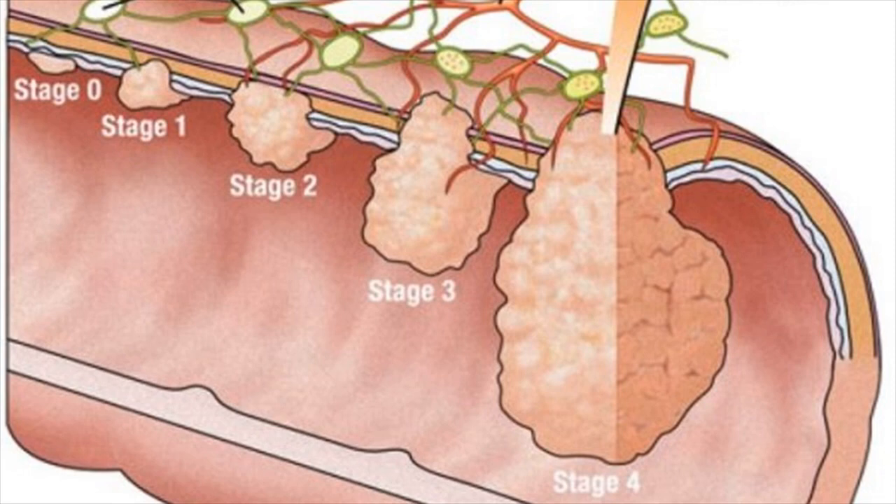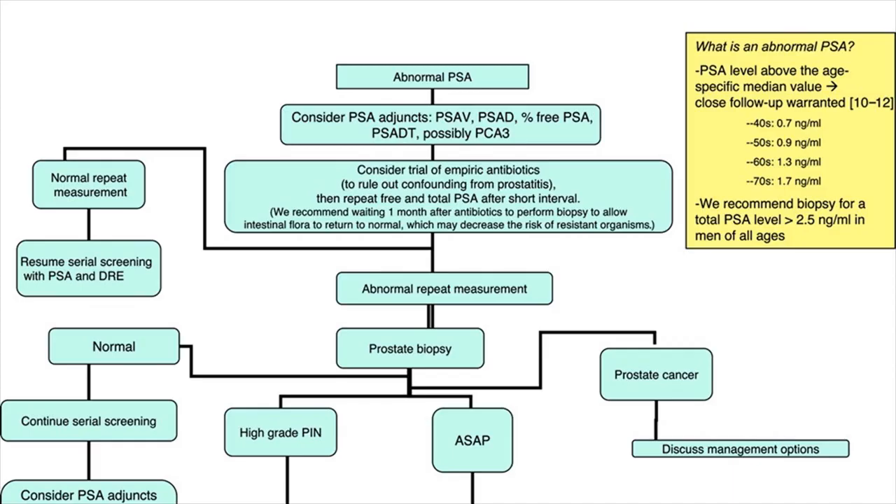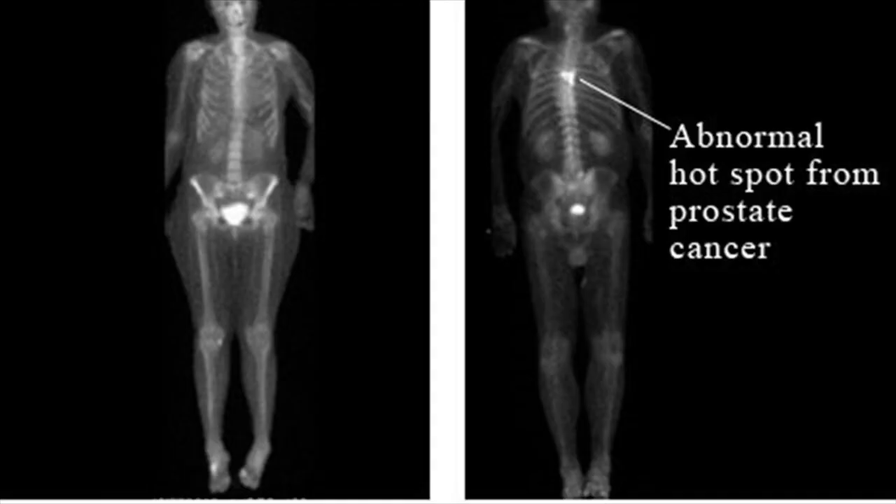Hormone therapy side effects: impotence, breast tissue growth, hot flashes, and weight gain.